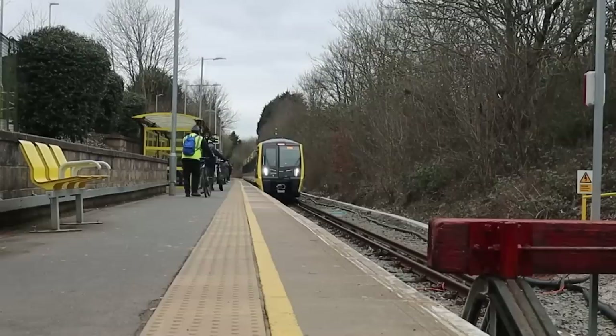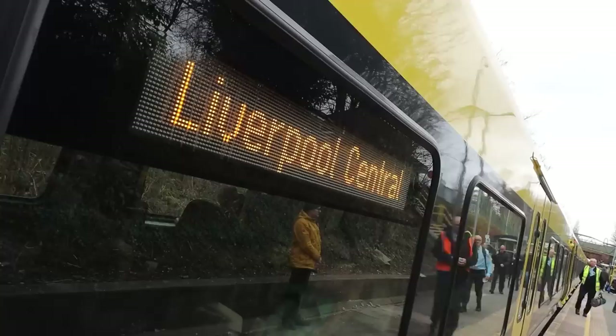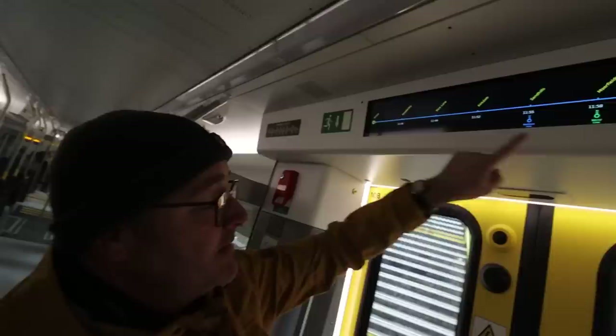Carl spotted the green light around the door, which turns red when it's closing — so even if you can't hear the signal, you've got a visual confirmation. There's also a live map on board, so instead of the old stickered maps that go out of date when a new station opens, this one is live and gives you arrival times and changing points.